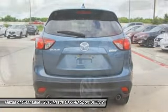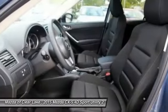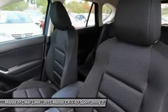Traction control, air conditioning, dual airbags, power steering, alloy wheels, four-wheel disc brakes, power windows, electronic stability control, CD player, rear window defroster.